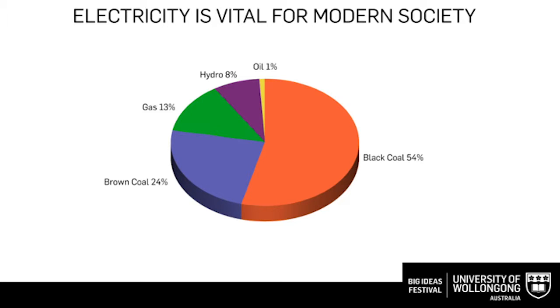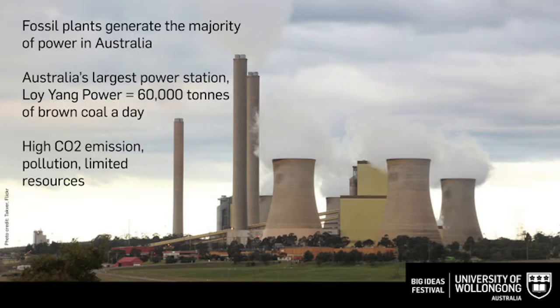As we can see, the majority of Australian electricity is generated by using black coal, brown coal and gas. Just to give you one example, one of Australia's largest power plants, Loy Yang Power Station in La Trobe Valley in Victoria, consumes 60,000 tons of brown coal every day.